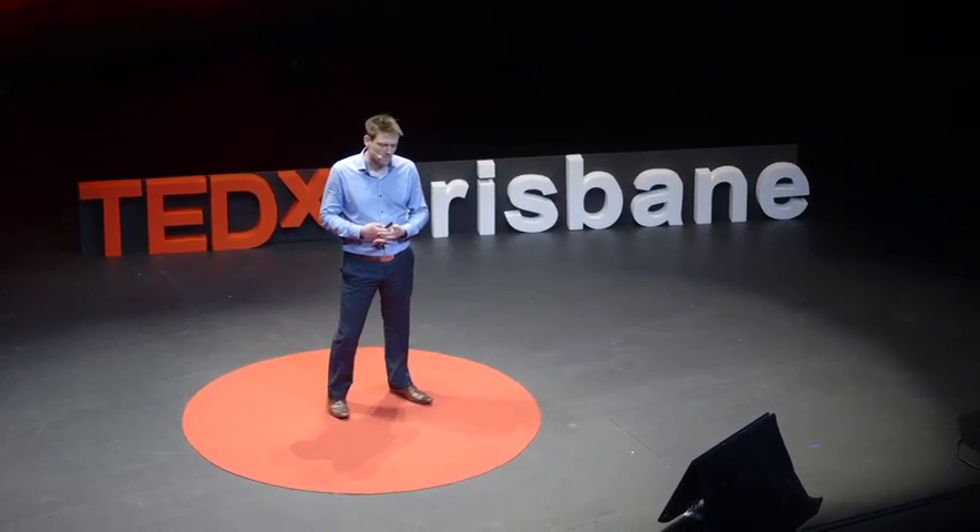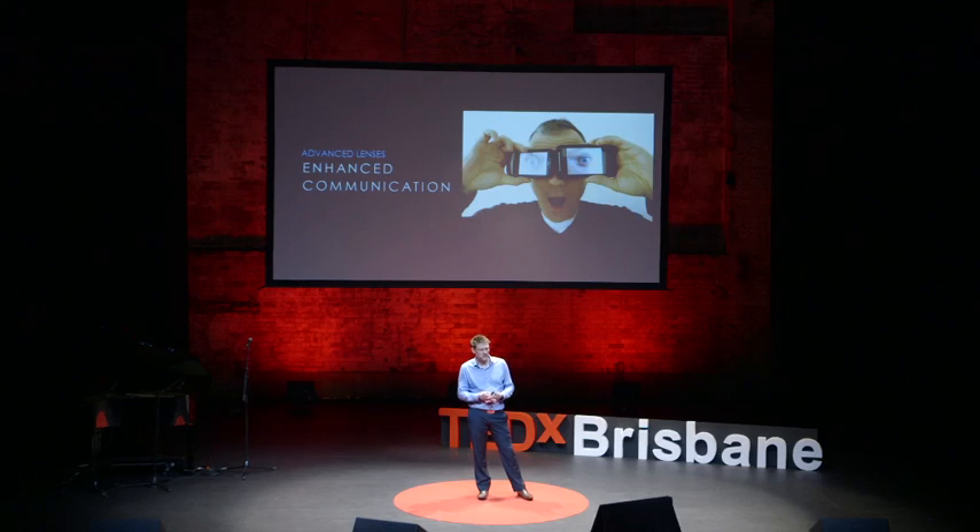We build bridges, tunnels, roads, and all kinds of town infrastructure. And we're working in time that's usually in the future — two years, five years, ten years, fifty years.